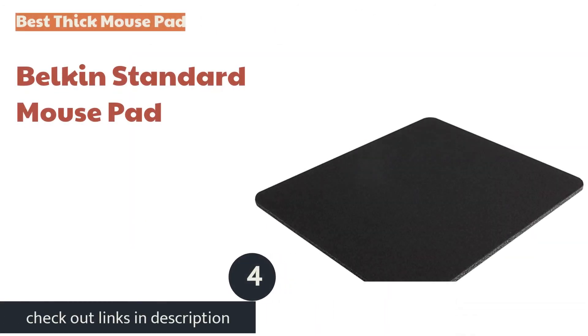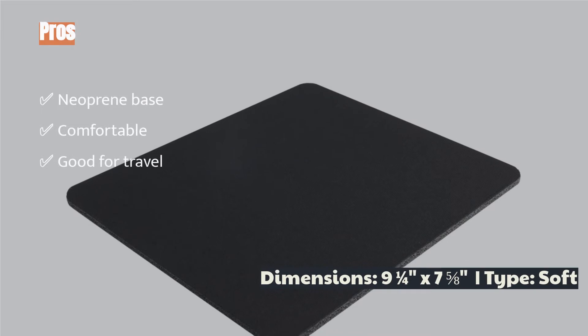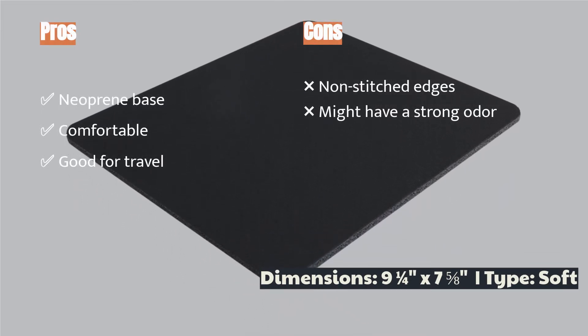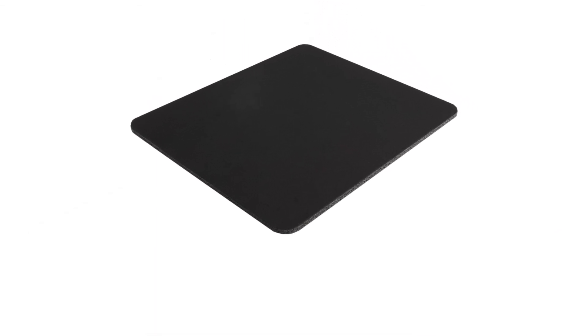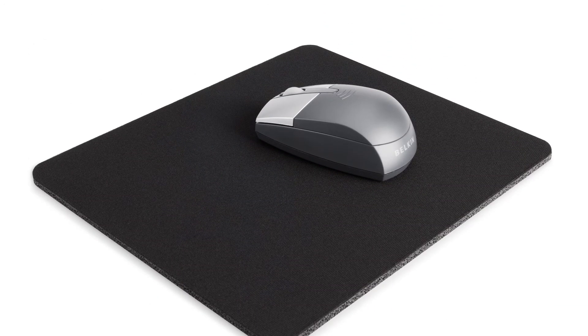The next product is the Belkin Standard Mouse Pad, a classic design reminiscent of pads of yesteryear. Its thick padding — around five millimeters — is comfortable and makes it ideal for traveling, as it isn't as flimsy as thinner cloth pads. It slides easily into a laptop bag and makes any imperfect work surface more manageable. The pad's neoprene base is grippy and stays securely in place while you work.